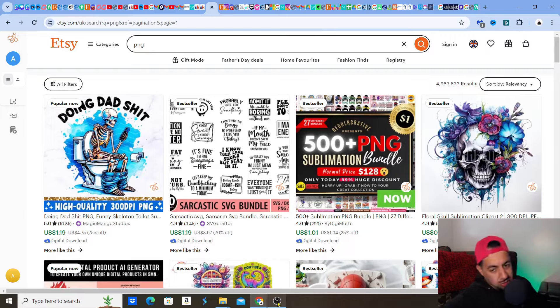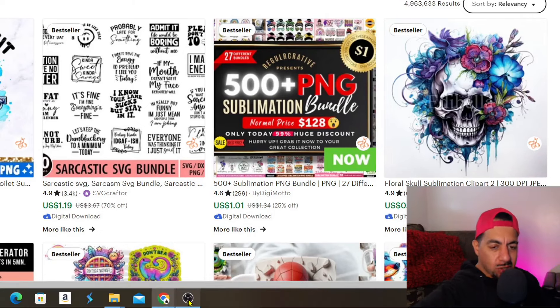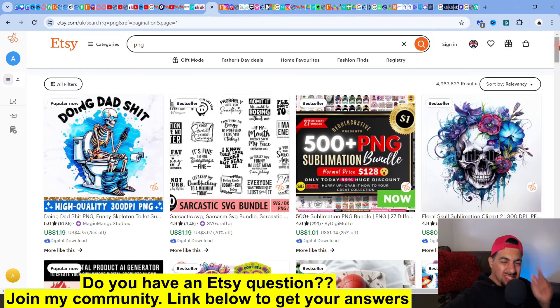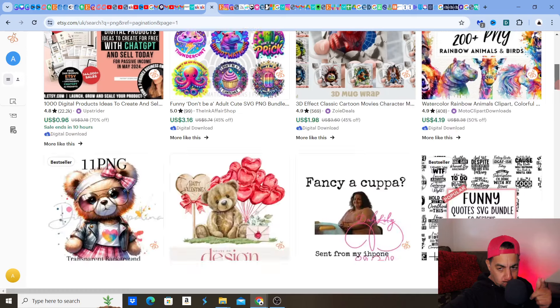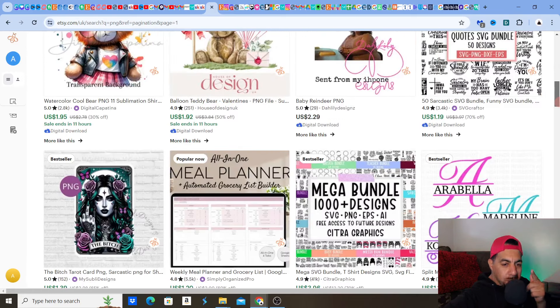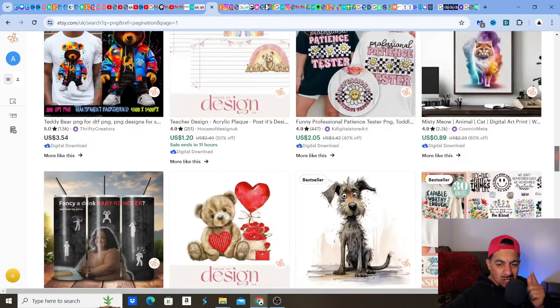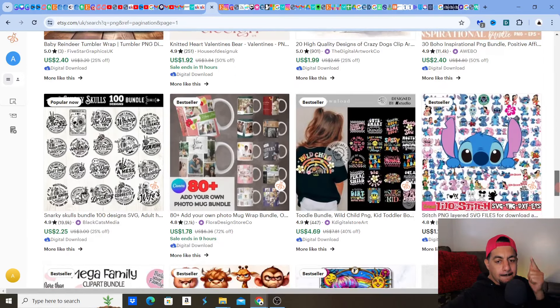Let me explain this to you guys. I'm on Etsy right now. I just typed in PNG — you can type in whatever you like, whatever you want to sell. What you're going to find on the first page is listings, and it's going to say to you, right in the top corner, because Etsy's talking to you right now: 'this is a bestseller.' As you go down — bestseller, boom. Here's one that says 'popular now.' Listen to the signals. Listen to what Etsy's telling you.